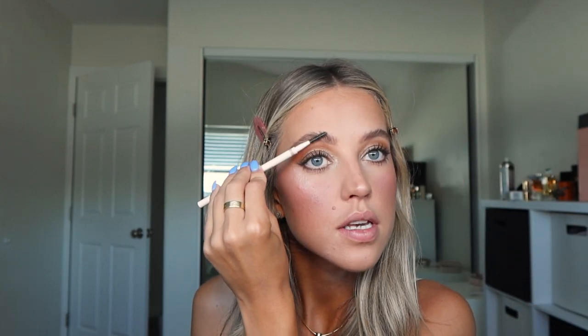You know how some days are just better makeup days than others? Sometimes my skin goes on so good — today it's not. Sometimes my eyebrows look fire, and sometimes they don't. So let's just hope wedding day everything looks great.